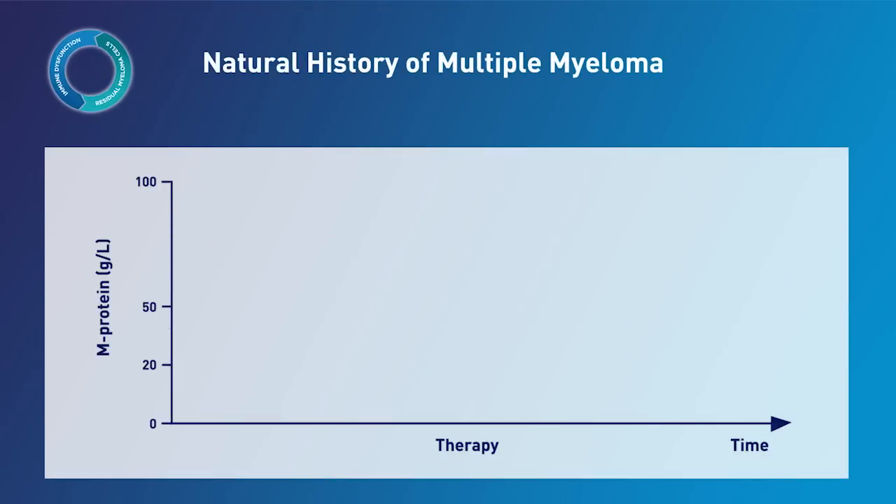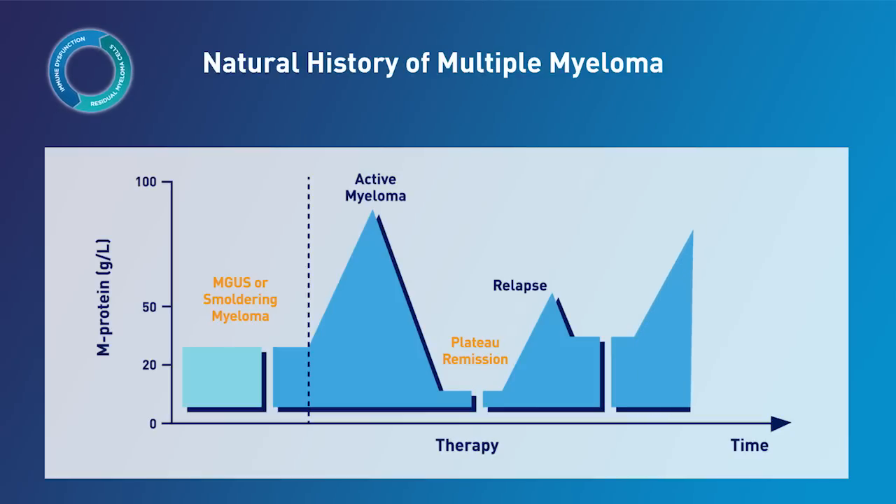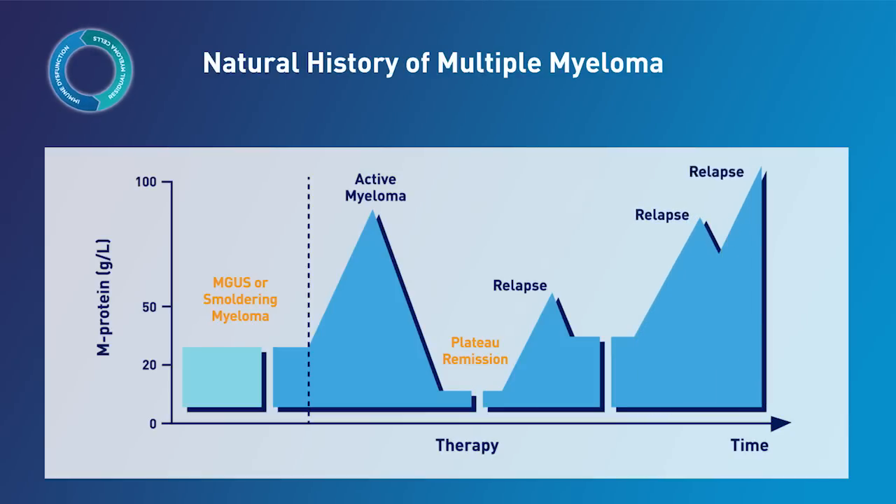Despite improvement in five-year survival, patients still experience multiple periods of relapse and remission. Patients will often relapse within one to three years, which is important because relapse ultimately affects overall survival. For example, the survival time of a newly diagnosed patient is anticipated to be 20 to 50 months. But once a patient relapses, those expectations are reduced to 14 to 16 months, and with the second relapse, survival time is expected to decrease to 6 to 10 months.